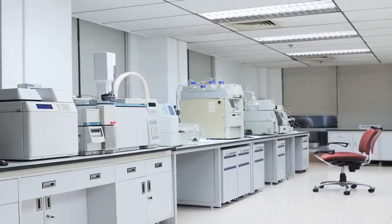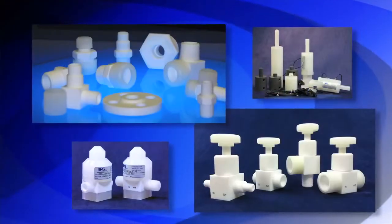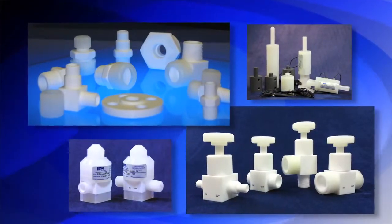Our product lines include solenoid valves, pneumatic valves, manual valves, spray guns, and a variety of fittings and connectors for the high purity fluid handling marketplace. Our customers vary by market and include names such as Dow Chemical and Merck.